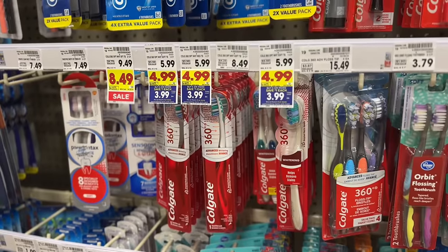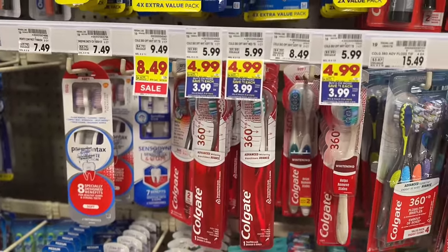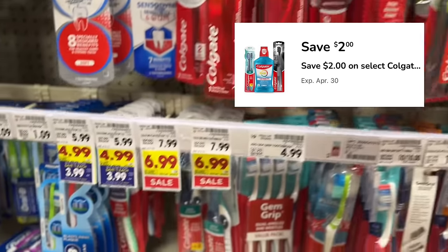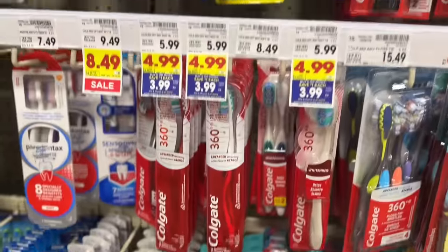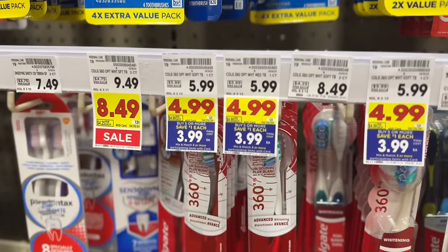Similarly, we have Colgate toothbrushes at $3.99 after mega event savings. There's also a $2 off digital coupon in the Kroger app — clip that and at the register you'll pay just $1.99 out of pocket. This works on any toothbrush variety priced at $3.99 after mega event savings.